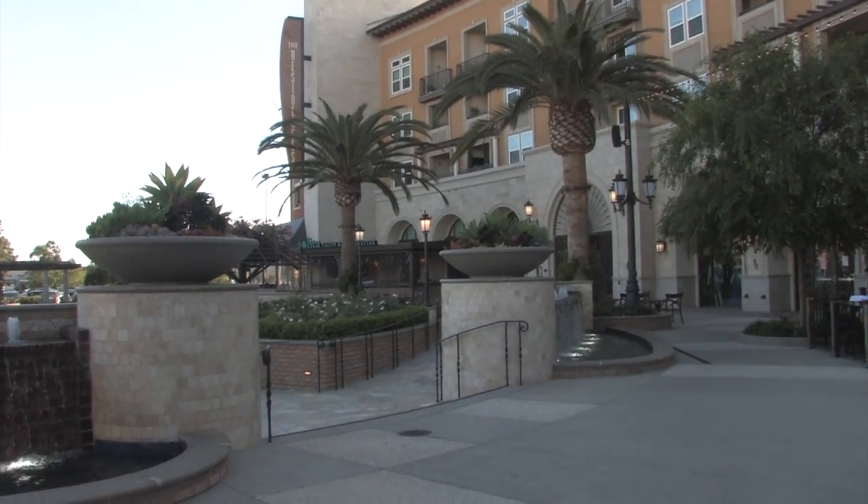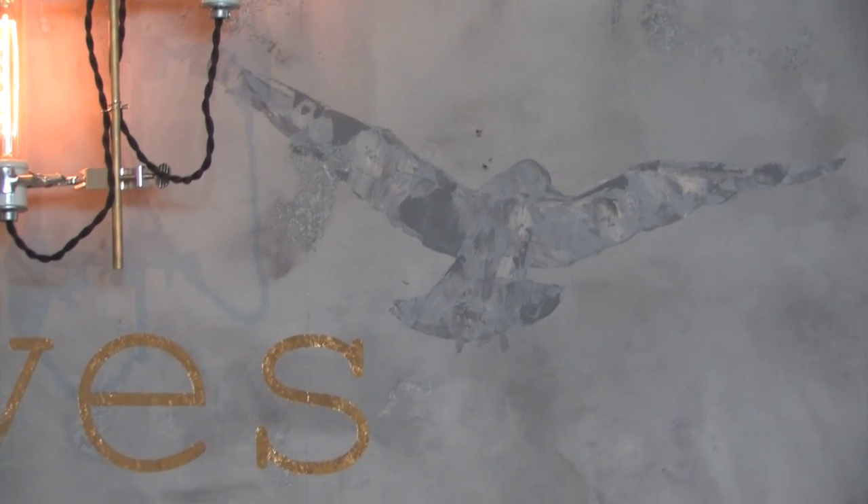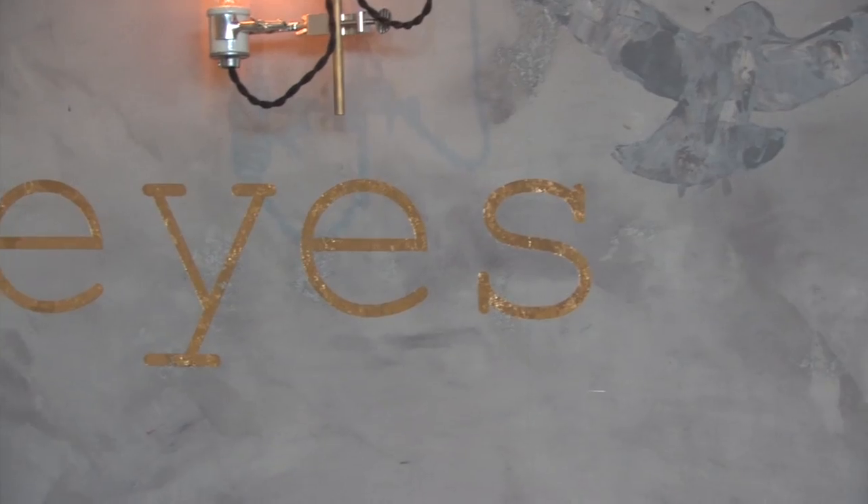Bella Terra is the chain's 12th location since their 2009 beginning in Redlands. The lifestyle at BT fits Eureka just fine.